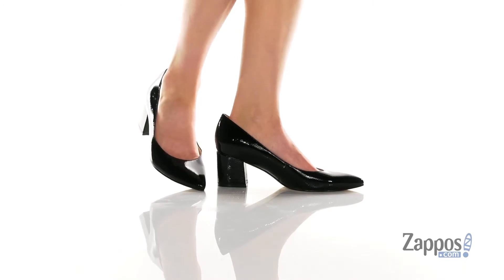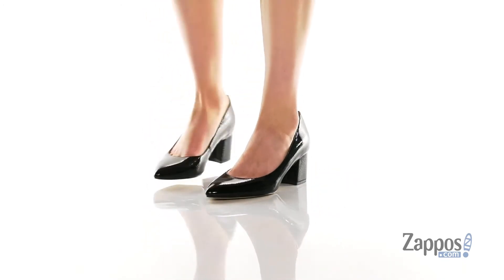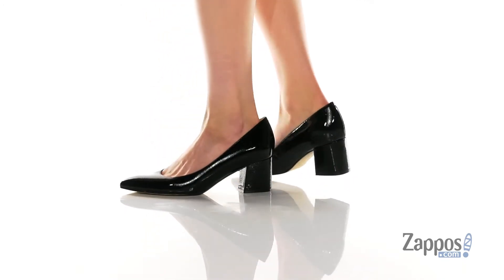How's it going shoppers, it's your girl Abigail from Zappos.com and today I'm here to show off this style from Nine West. These pumps will dress up any occasion, they're crafted with a leather upper and they're available in a variety of colorways.